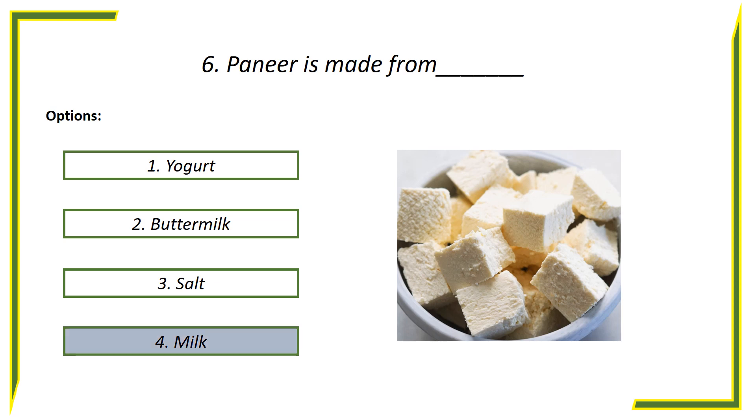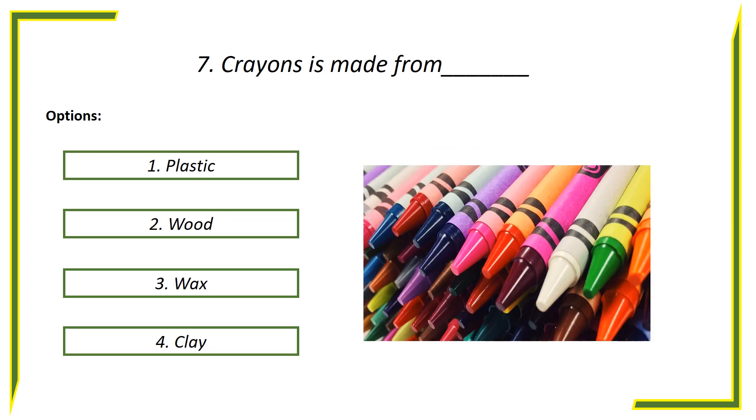Answer is milk. Seventh question: Crayons is made from — options: First option, Plastic. Second option, Wood. Third option, Wax. Fourth option, Clay.